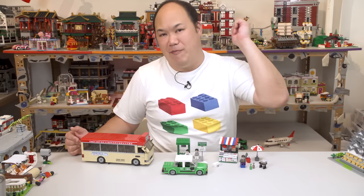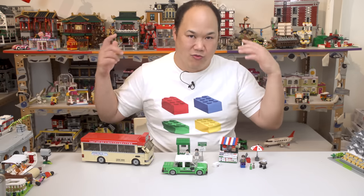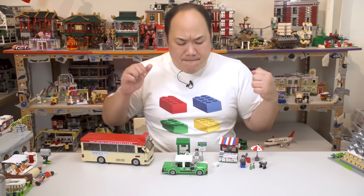All three sets are available on bringmeupscotty.com. Two more new Royal Toys arrivals just came in — look out for them on the store. Until next time, pick me up, beep beep!